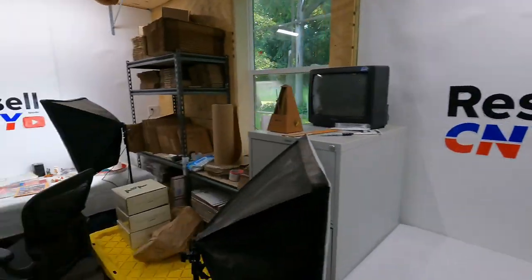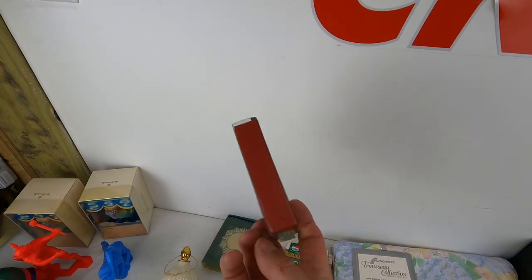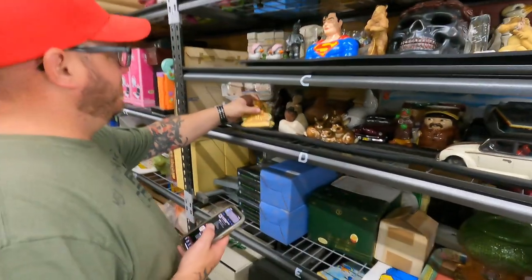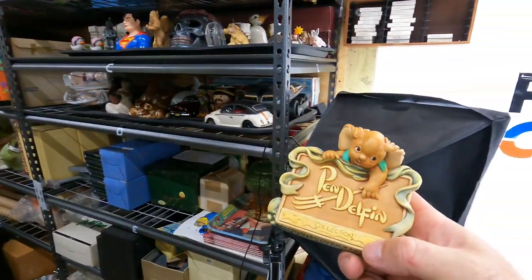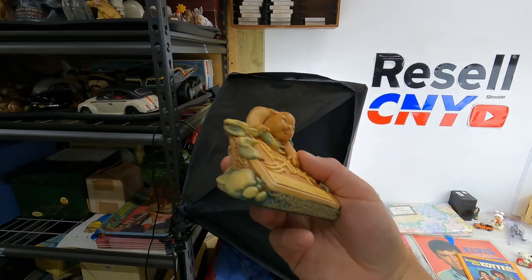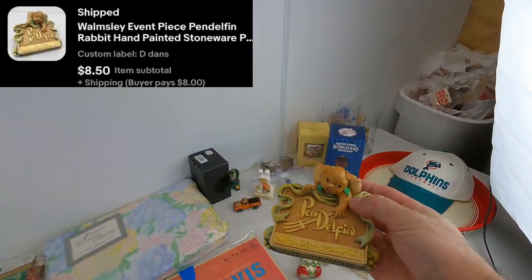I already pulled this one — it's a Lennox ornament, like a sleigh with a couple of penguins. $12 free shipping. And right here — Pen Delphin Collection, just one of those little figures produced back in the day, made in England. Sold for $8.50 plus shipping.